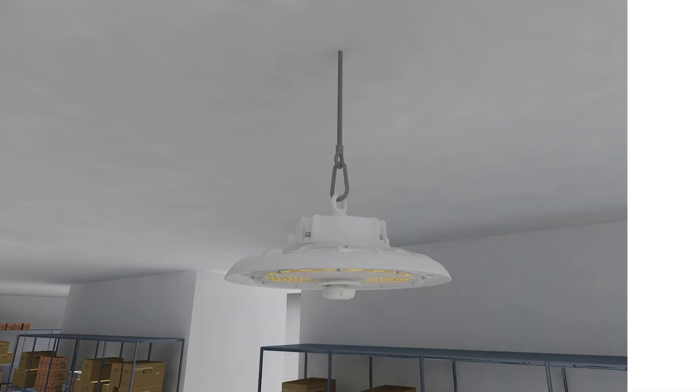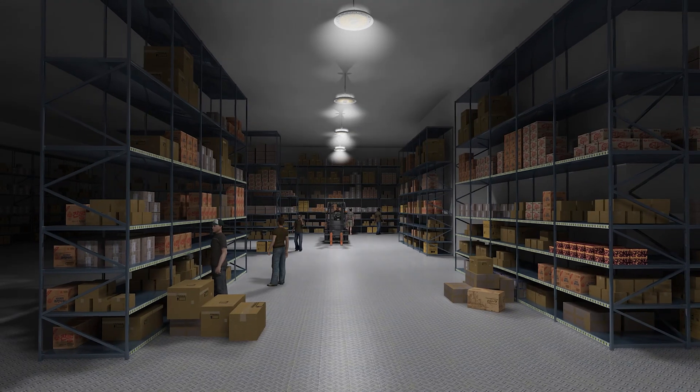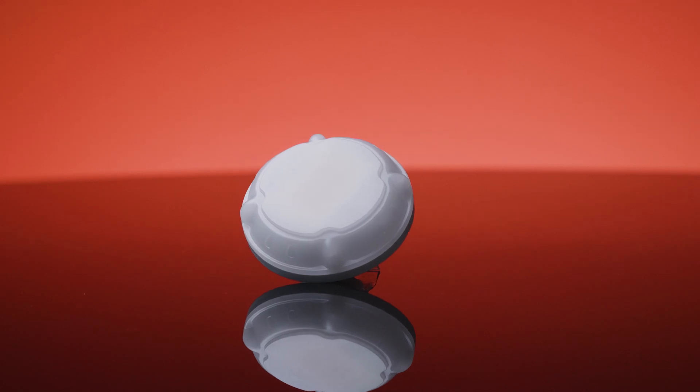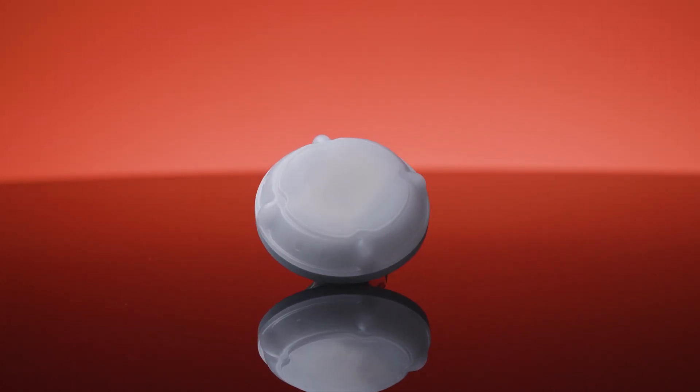These sensors instantly allow a fixture to turn on or off automatically depending on the amount of light or activity present in your space. This means increased energy savings for you because your fixtures are only on when the space is in use. They also help meet local and state lighting regulations.